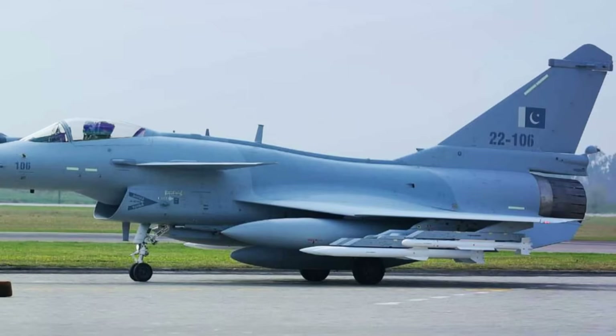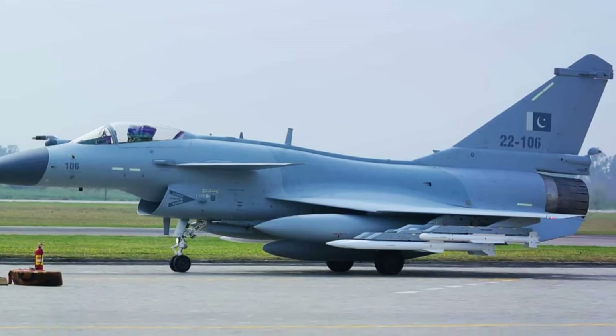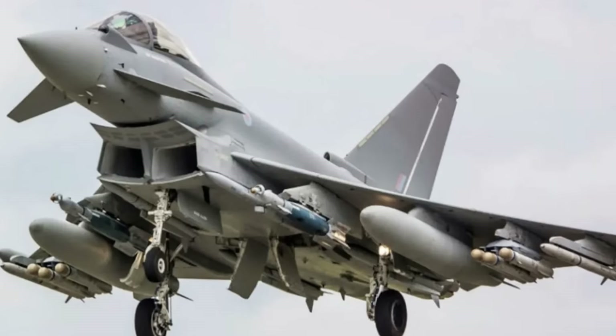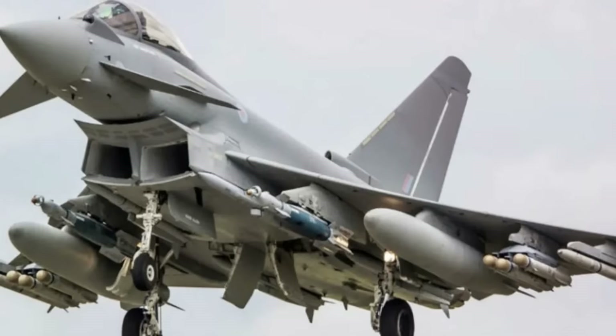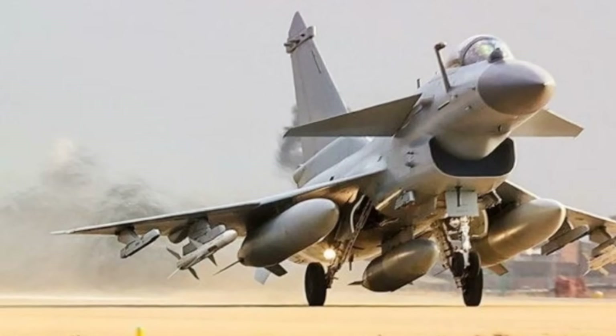But there's more to this engine than just fuel efficiency. The J-10C's engine also features thrust vectoring technology. This cutting-edge technology allows the jet to alter the direction of its engine thrust, giving it unparalleled maneuverability. With this technology, the J-10C can perform jaw-dropping aerial acrobatics, outmaneuvering adversaries with ease and precision.